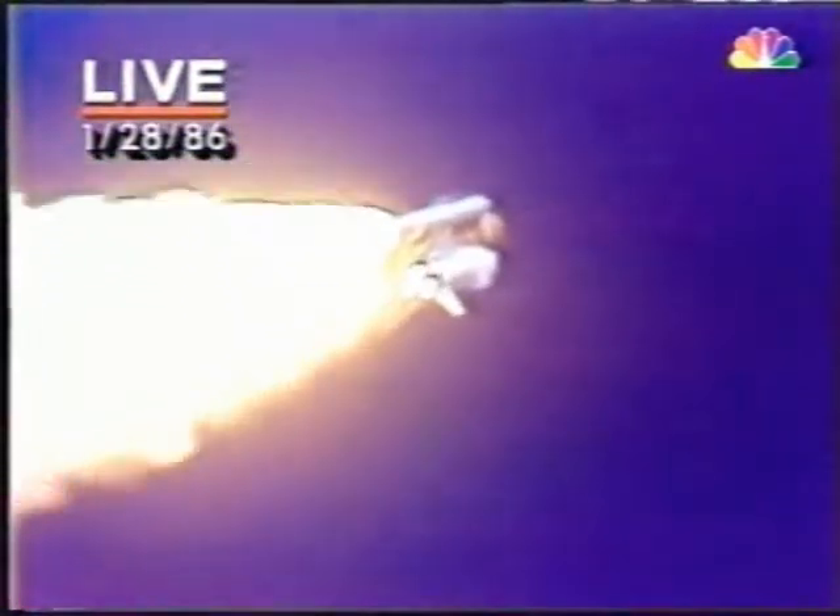The astronauts will take a look later on during the mission. Engines at 65%, three engines running normally, three good fuel cells, three good APUs — the auxiliary power units. 2,257 feet per second, altitude 4.3 nautical miles, downrange distance 3 nautical miles. It's always amazing to hear how quickly the shuttle moves — it's already more than four miles downwind. Engines throttling up, three engines now at 104%. Challenger, go with throttle up.